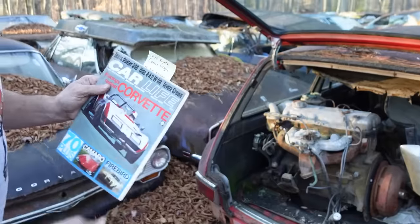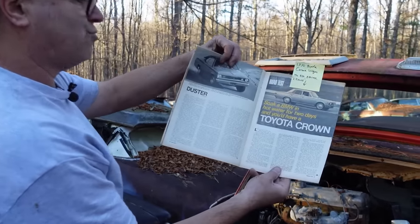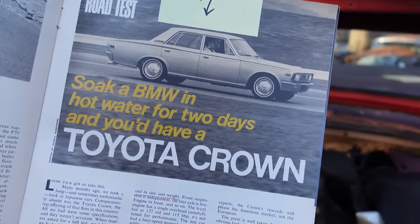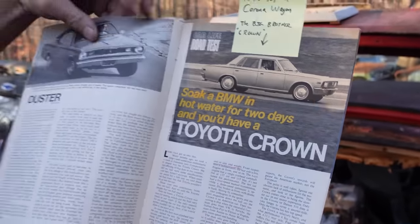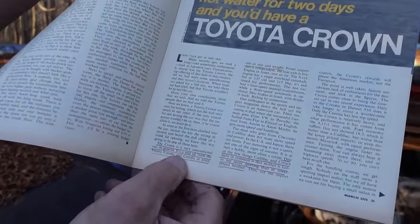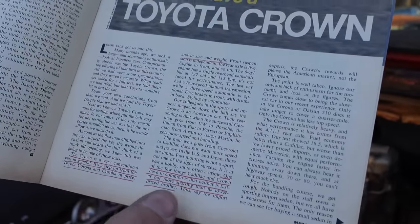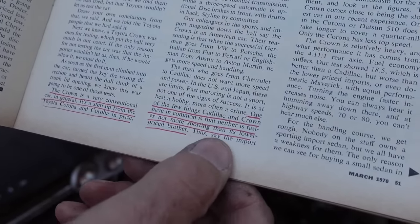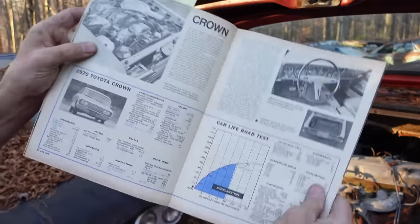I mentioned earlier a six-cylinder engine in a Toyota. The only way to get that in 1970 would have been to buy yourself a Toyota Crown — and there it is right there. This is Car Life magazine, March 1970: 'Soak a BMW in hot water for two days and you have a Toyota Crown' — in other words, it would shrink down. They liked it that much to compare it to a BMW. They say the Crown is a very conventional car — a step up from the Toyota Corona and Corolla in price, size, and weight. One of the few things Cadillac and Crown have in common is that neither is faster nor more sporting than its lower-priced brother. So I guess they were kind of complaining about the car, but there's that six-banger right there.